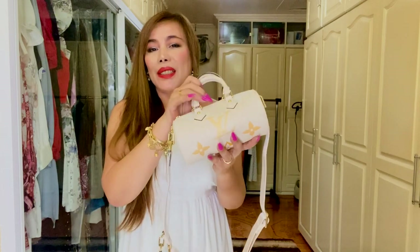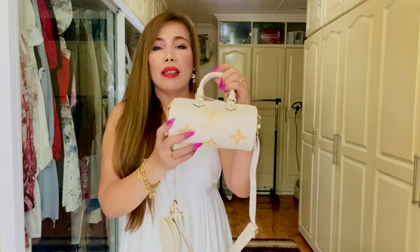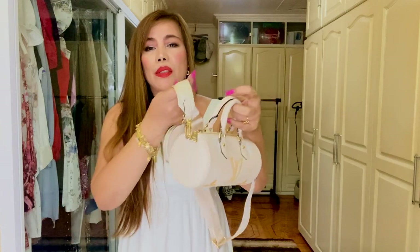This is also considered a spring/summer bag, but I believe I can absolutely rock it all year round. I'm in a tropical country — it's very, very hot and warm here. I love that the strap is adjustable.